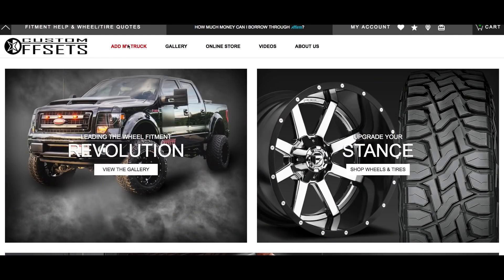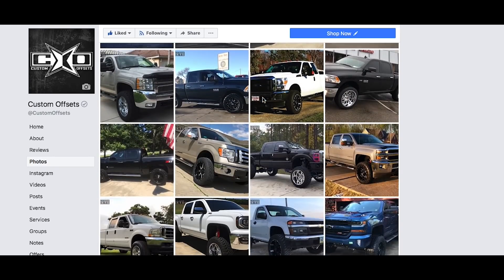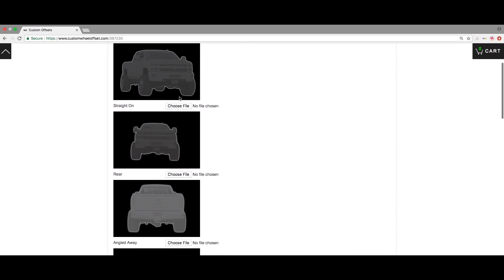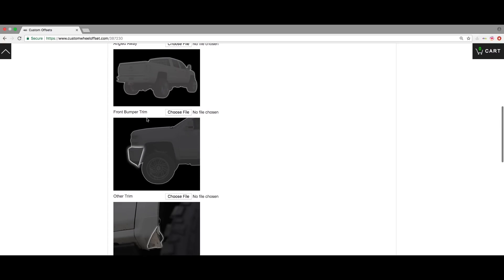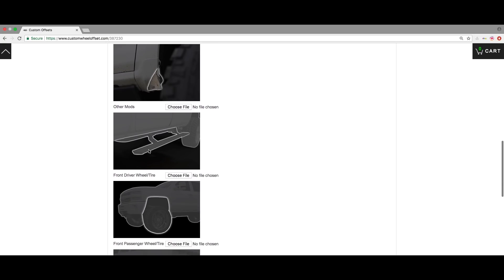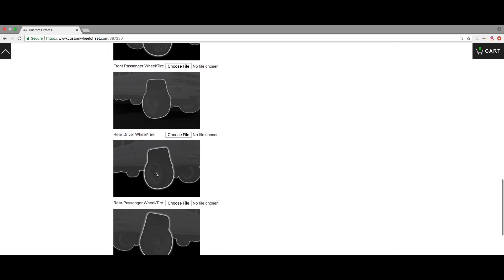When you're adding your vehicle to the gallery, we share your photos on social media and will tag you if you include your Instagram name. We want to share the highest quality pictures we can, so we've listed out all the photos we want with examples of each. There's a highlighted section showing exactly what we're looking for: a front angled shot, a rear shot, a shot of the stance, and a shot of the trimming.